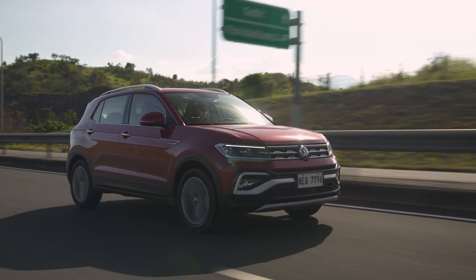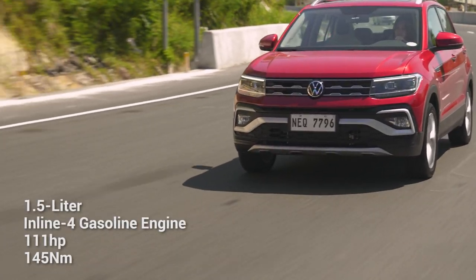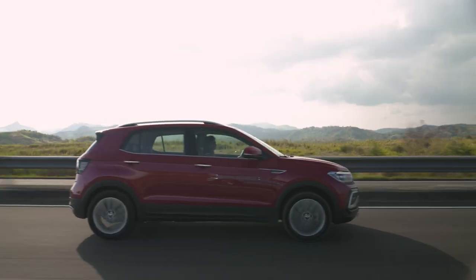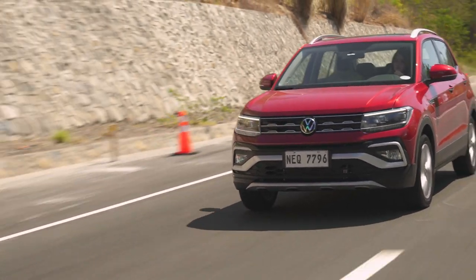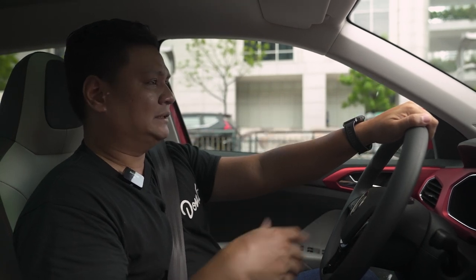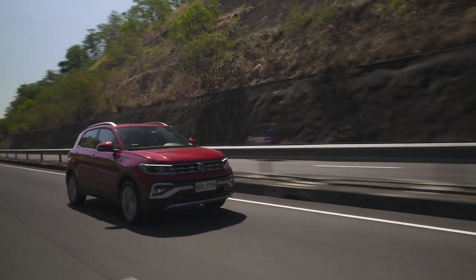Behind the wheel of the Volkswagen T-Cross SE. Under the hood you'll find a 1.5-liter naturally aspirated engine making 111 horsepower and 145 newton meters of torque. By the sounds of it, that doesn't seem like a lot on paper and in real life it actually isn't. Acceleration is definitely lacking — stop-and-go traffic and stoplight acceleration is not going to be its forte. But once it gets going and you're out on the highway cruising, it can keep pace. Just don't expect a lot of acceleration boost from this.